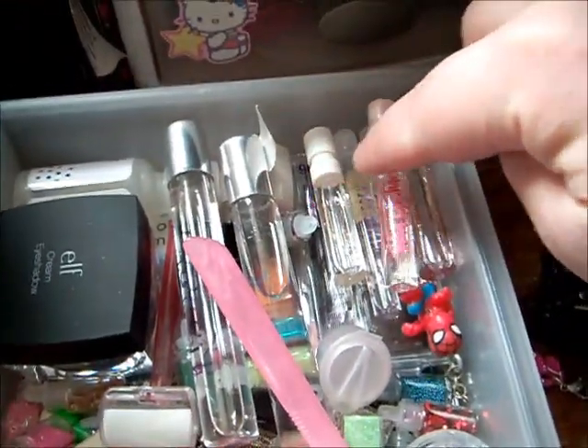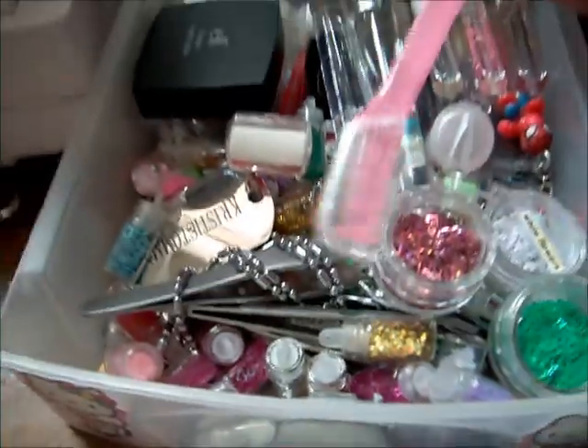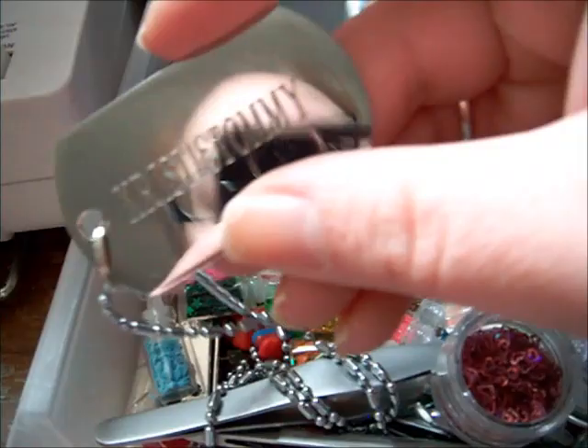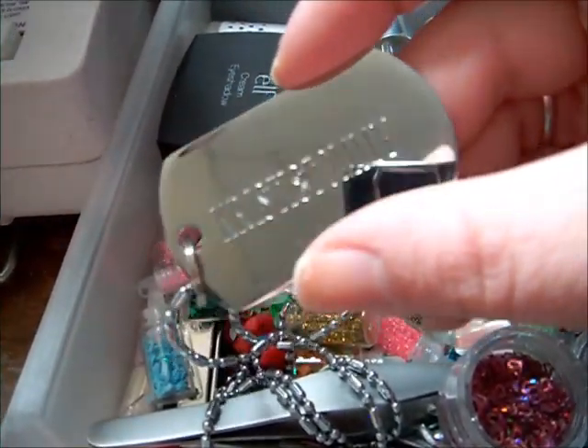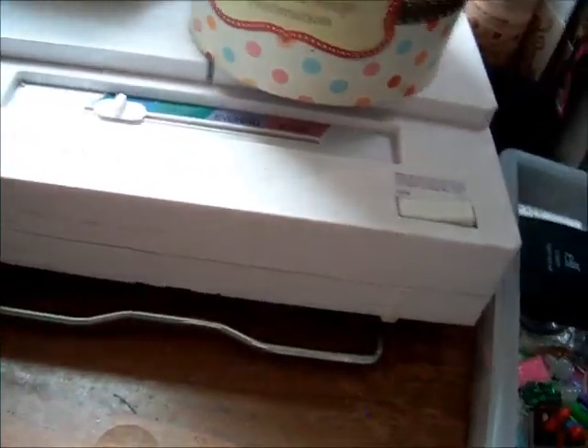These are some samples that I got from Birchbox and other samples. I got an eyebrow razor. And my dog tag necklace that Tommy and I made — it says Christy and Tommy. I just thought it was really cute and we got it made at a mall.